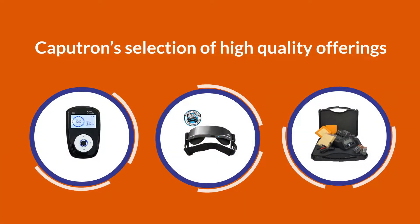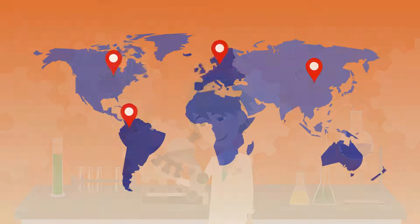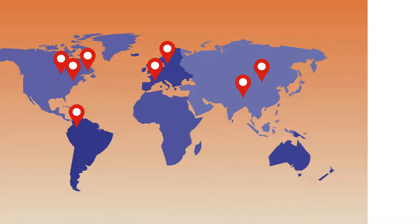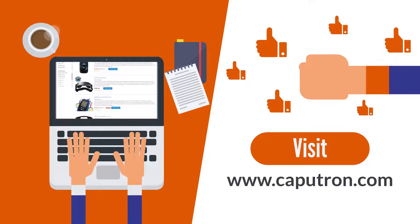Caputron's selection of high-quality offerings are backed by science and utilized by healthcare professionals and leading universities globally. Visit Caputron today for your trusted provider of top-tier devices.